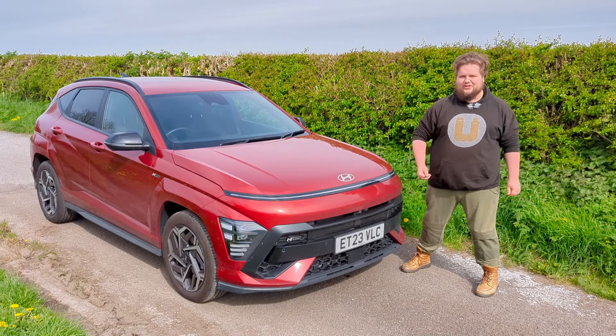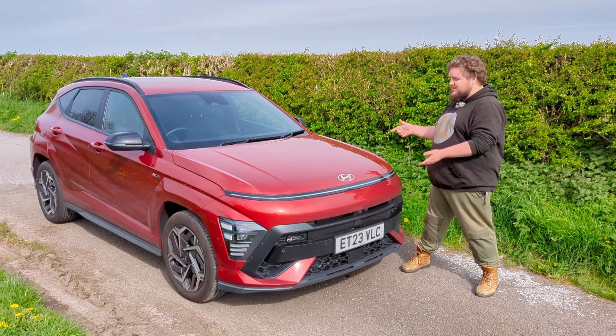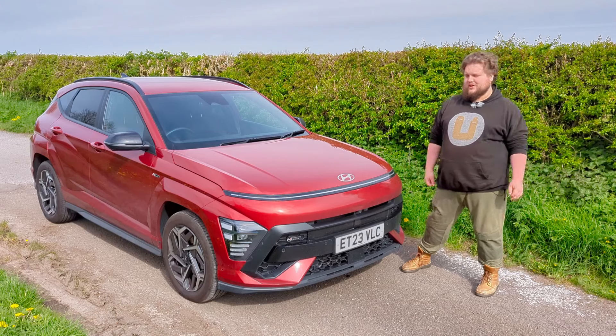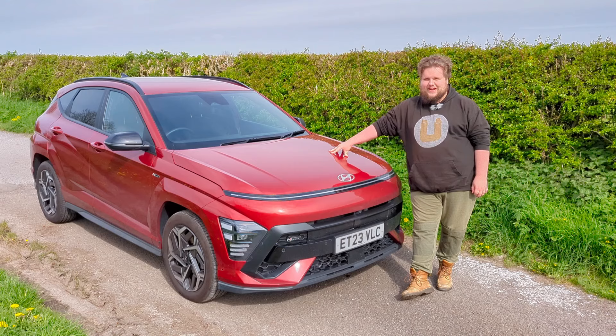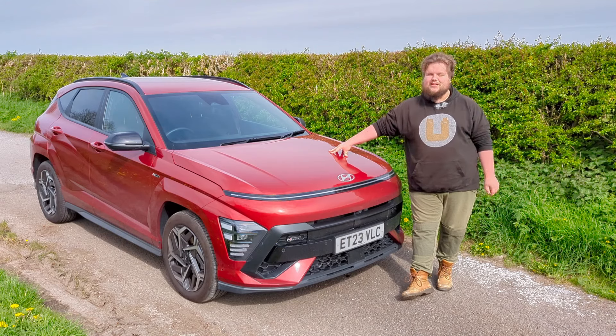Hello and welcome back to Buckle Up, I'm Harry King and this is the Hyundai Kona, specifically the N-Line version with the 1.6 litre engine, and today I'm going to find out if it's any good.